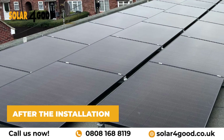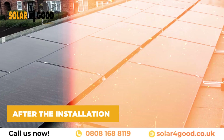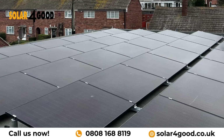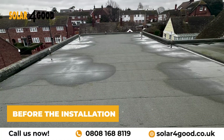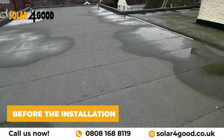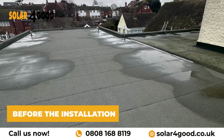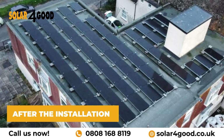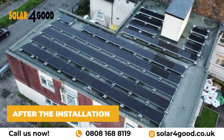After meticulous work, our team completes the installation, leaving behind a sleek and modern solar array. And finally, the transformation — from an ordinary rooftop to a clean energy powerhouse, ready to harness the power of the sun.